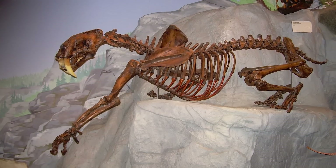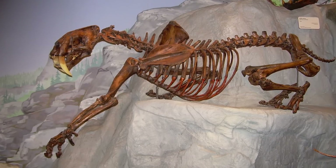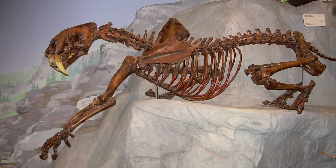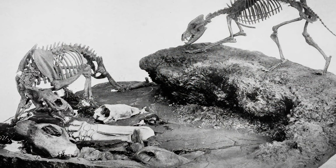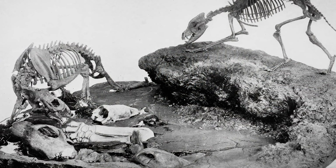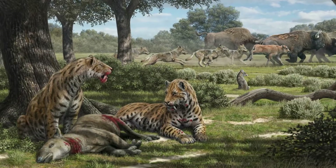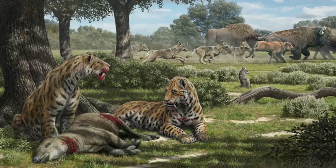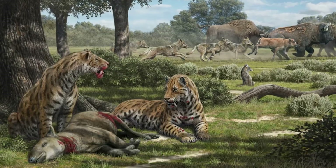Although the saber-toothed cat has no close living relatives, paleontologists reconstruct how it looked by comparing its bones with those of large cats living today. Very powerful front legs and a short tail indicate that saber-toothed cats used stealth and ambush rather than speed to capture their prey. Recent investigations suggest that this saber-toothed cat probably used its long canines to slash through the throat, severing the windpipe and cutting the jugular.